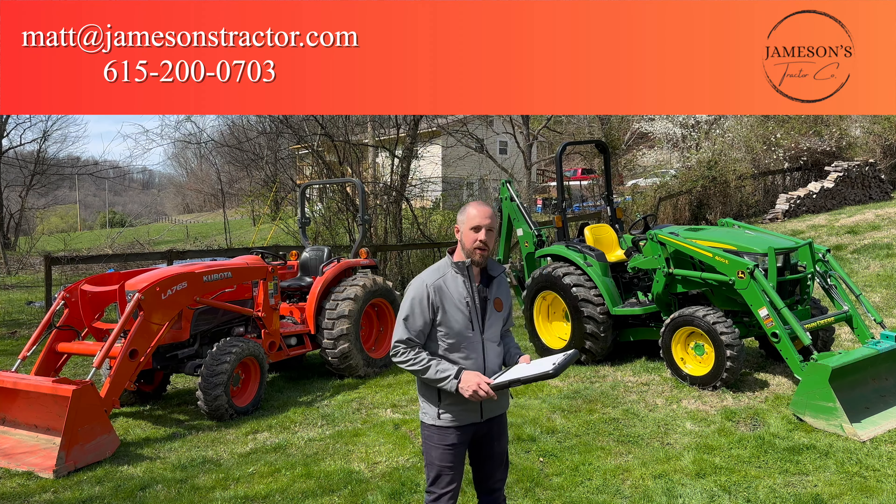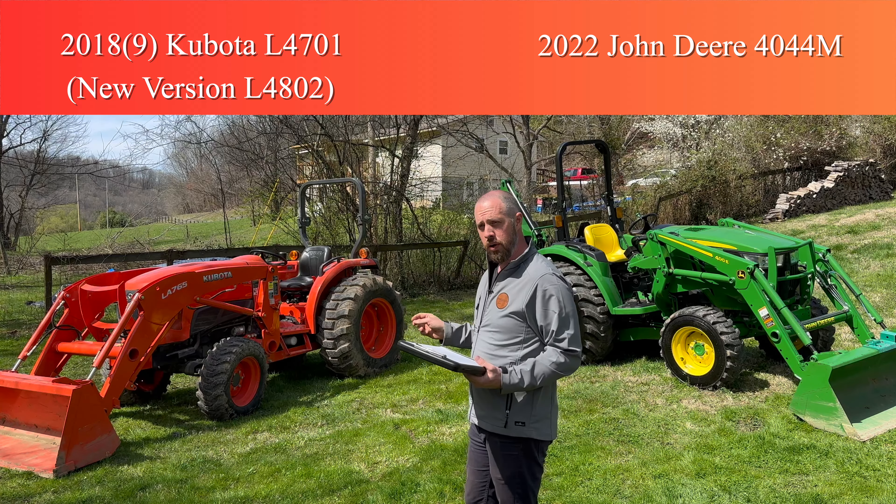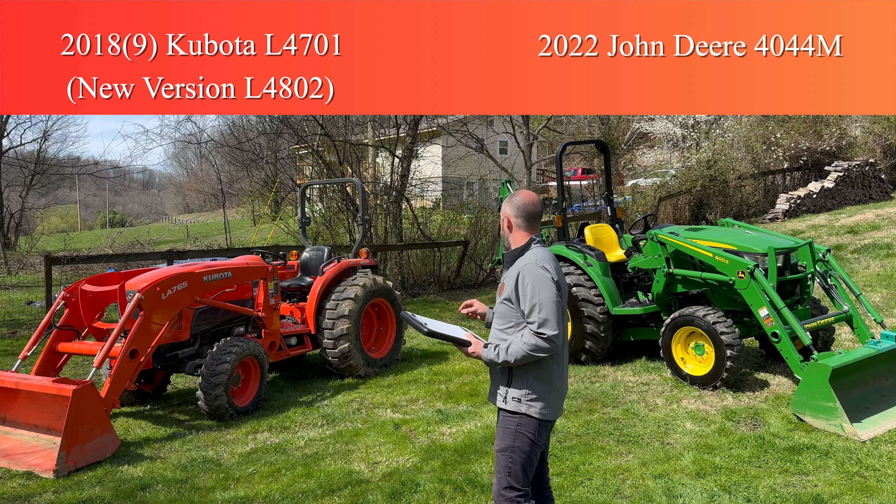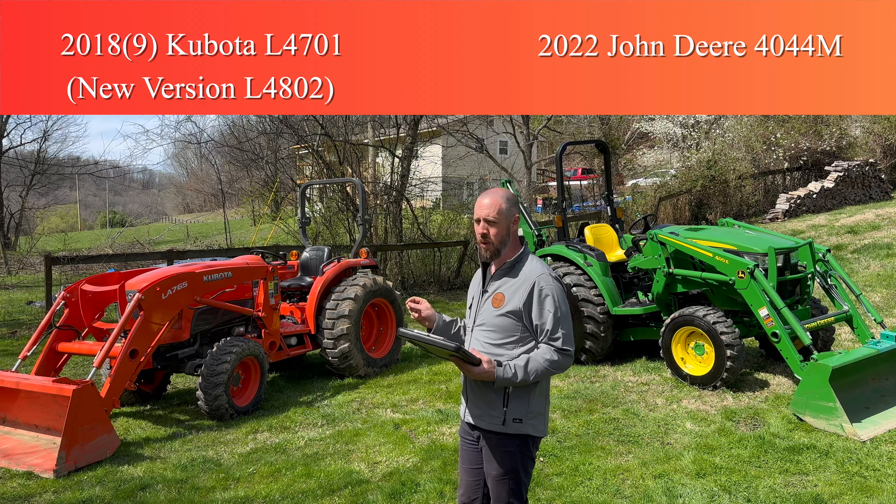Hey everybody, Matt with Jameson's Tractor here. Today we've got a unique opportunity to compare a couple of tractors. One I have for sale is a 2022 John Deere 4044M with the loader — this one actually has the backhoe on it, which we're going to kind of pretend it doesn't. And this tractor right here is my neighbor's, a 2018 or 2019 Kubota L4701. There's a new version out, the L4802, but it's very similar — mostly cosmetic updates and just a skosh more horsepower.